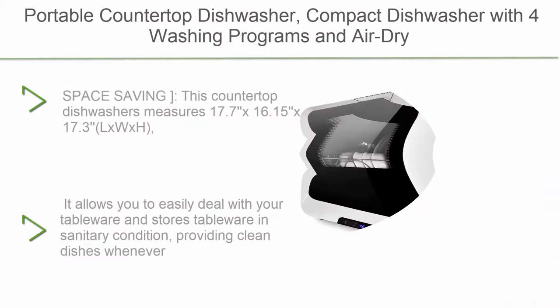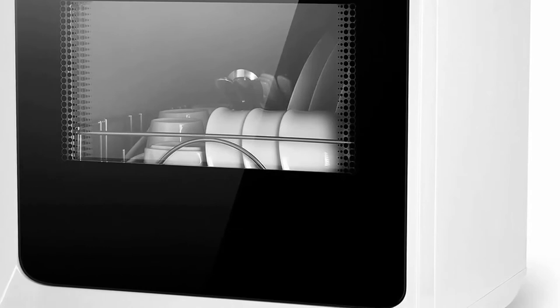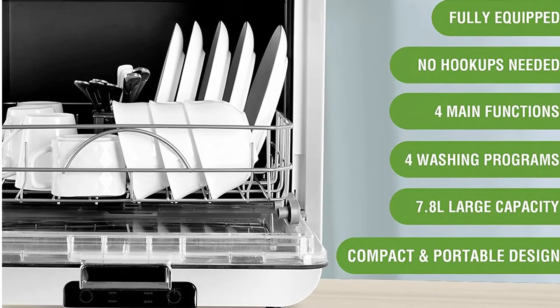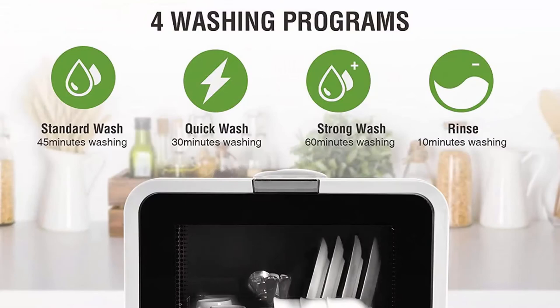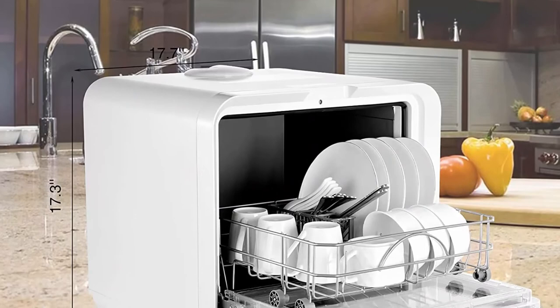Number 5: Portable Countertop Dishwasher — Compact Dishwasher with 4 washing programs and air-dry function, 7.8L, 360-degree fully automatic dishwasher for small apartments, dorms, and RVs. Space saving: this countertop dishwasher measures 17.7 x 16.15 x 17.3 inches (L x W x H) and can fit up to 12 dishes, storing tableware in sanitary condition and providing clean dishes whenever you need them. Perfect for small-sized houses, apartments, dorms, boats, and campers/RVs.